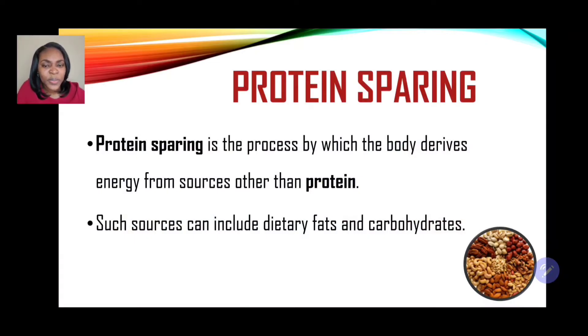Now we're looking at protein sparing. What does this actually mean? Protein sparing is the process by which the body derives energy from sources other than protein, such as dietary fats and carbohydrates. The primary function of proteins is to build and repair our body tissues, but it also serves as a secondary source of energy. When we speak of protein being spared, the body is deriving energy from other sources eaten within the meal — normally from fats and carbohydrates.